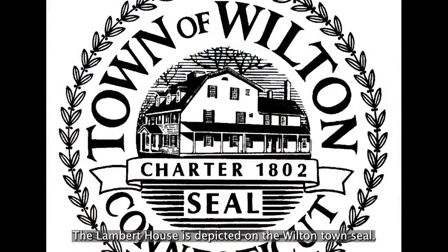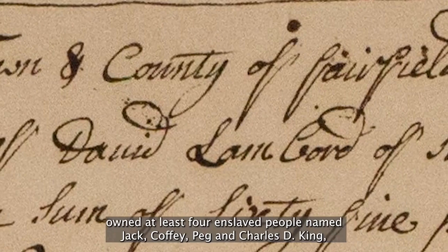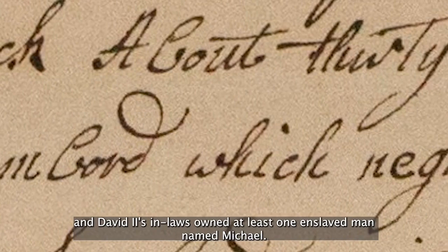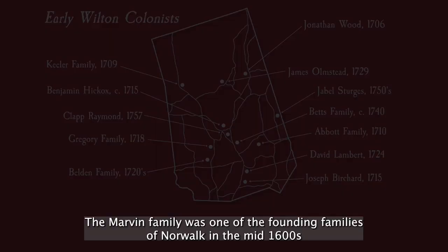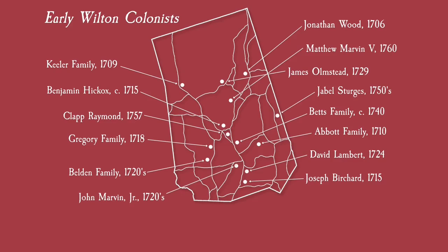David Lambert and his son David II owned at least four enslaved people named Jack, Coffey, Peg, and Charles D. King, and David II's in-laws owned at least one enslaved man named Michael. The document confirming the sale of Jack from Joshua Jennings of Fairfield to David in 1757 can be seen here. The Marvin family was one of the founding families of Norwalk in the mid-1600s, and their descendants were instrumental in founding Wilton as well. John Marvin Jr. was a signee alongside David Lambert of the 1726 petition which initially created Wilton Parish.